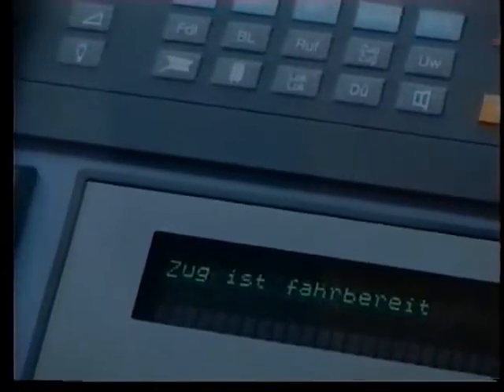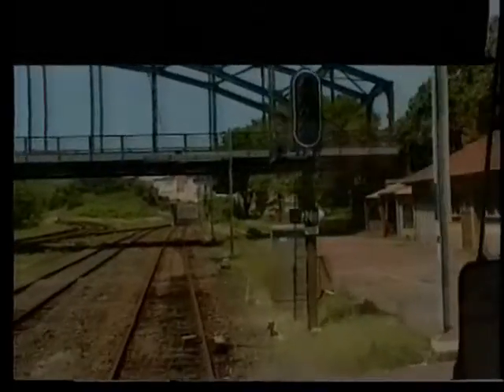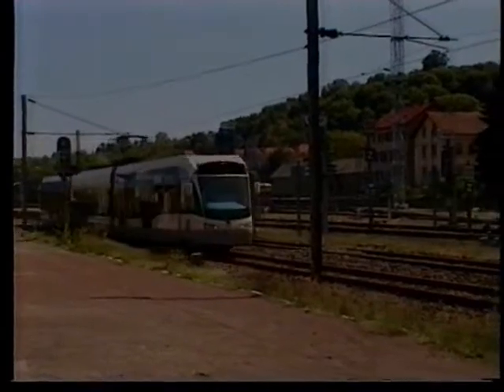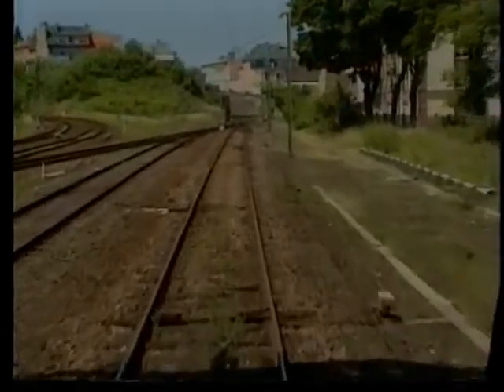The train is ready to go! So we leave Sargamin station under the control of a French signal and powered by the German railway's 15,000 volt AC supply.